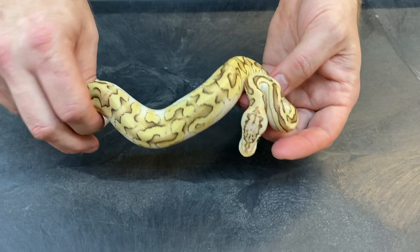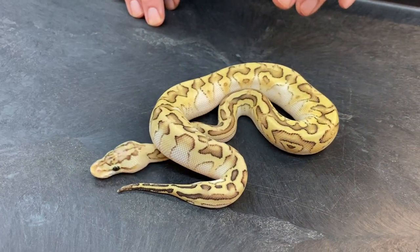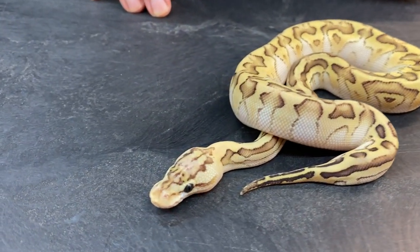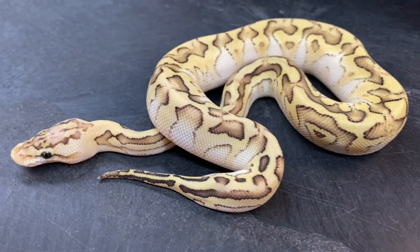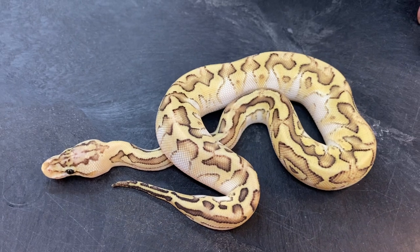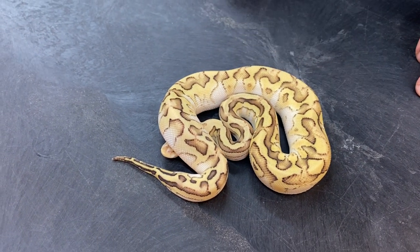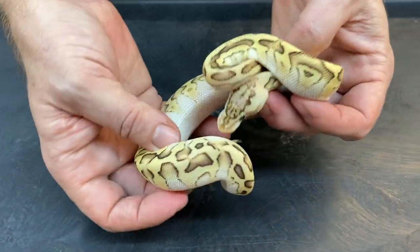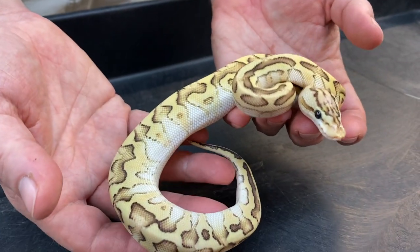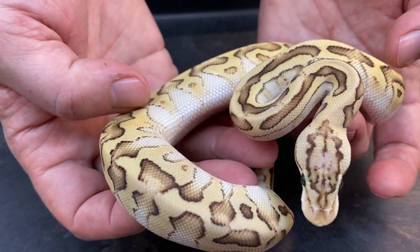First I'm going to show you is one of my favorite Krypton morphs. This is a pastel lesser Krypton. This one actually may be a Kryptic instead of a Krypton, so it's either got two Kryptic genes or one Kryptic and one clown gene in it. I haven't figured out a way to tell the difference between a Kryptic and a Krypton yet. The Kryptic/Krypton is one of my favorite new morphs I'm working with — anything you can do with a clown, you can do with Krypton, and it gives a completely different look. Pastel is a huge influence, giving a lot of blushing along the back while still maintaining nice high contrast pattern. It's one of my favorites.